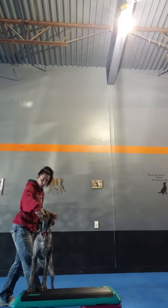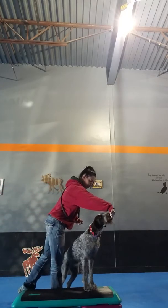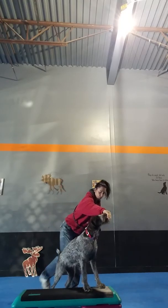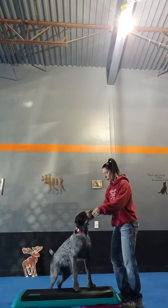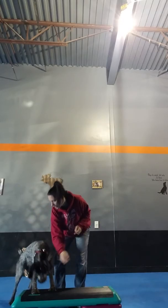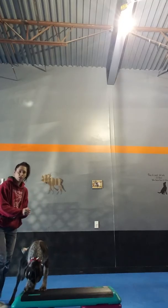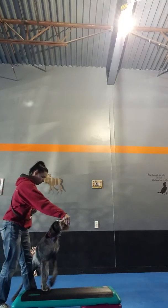Step one is getting your dog's front feet on the object. Step up — good. Now I'm on the side that I want my dog moving away from. I'm going to take that treat and send it this way, and also use my foot and just kind of lean.